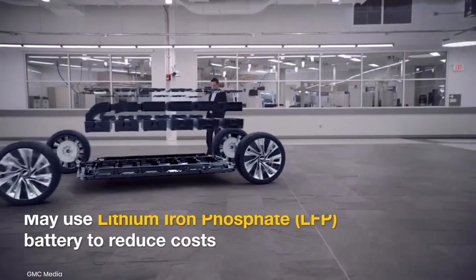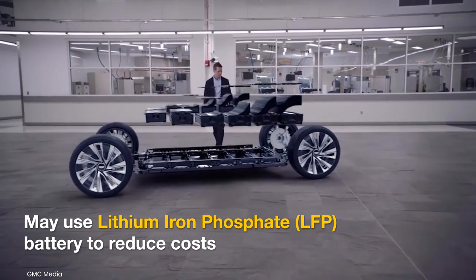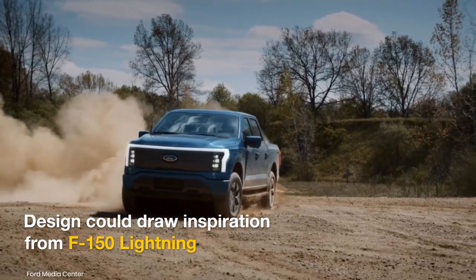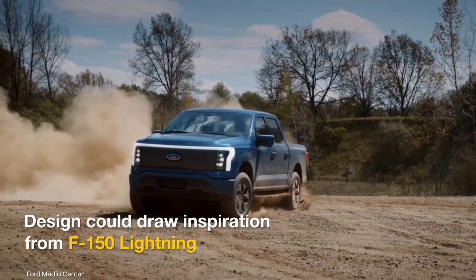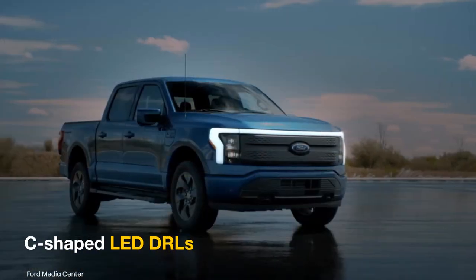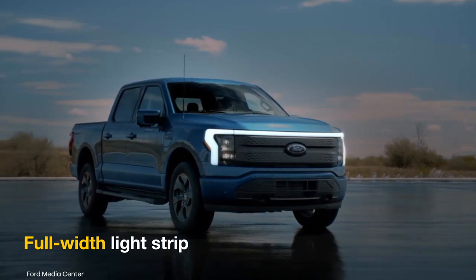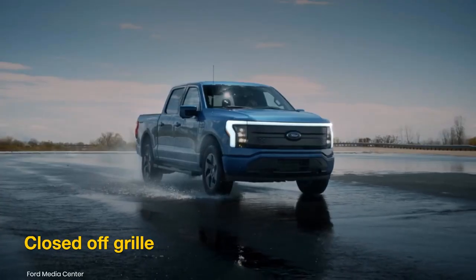To make the Ranger EV cheaper, Ford could use a lithium-iron phosphate battery pack. The Ranger Electric's design could draw inspiration from the F-150 Lightning, and it may get C-shaped LED DRLs linked to a full-width light strip and a closed radiator grille for drag reduction and improved efficiency.